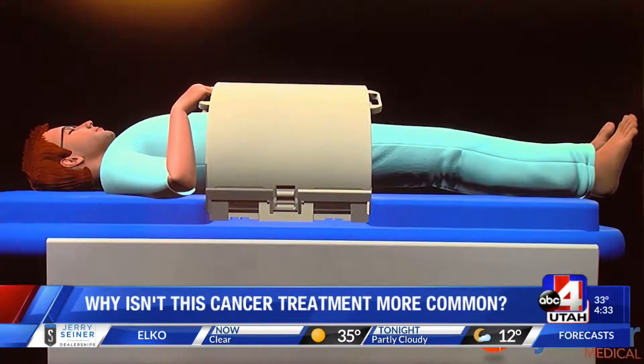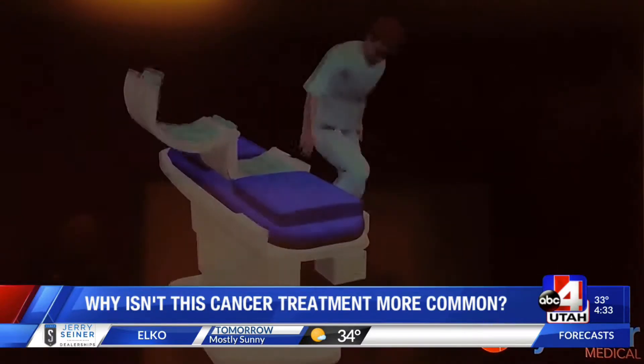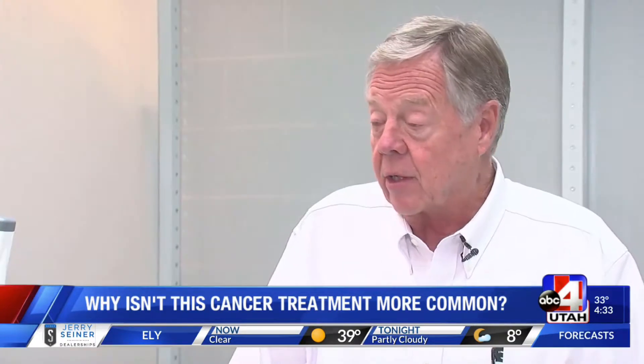Another hurdle? Technology had to catch up. And most importantly, patients and physicians need to know about this other option and that it can make radiation and chemo more effective. Basically, it doubles the effectiveness of radiation therapy and chemotherapy.